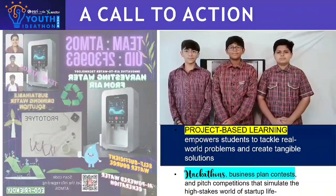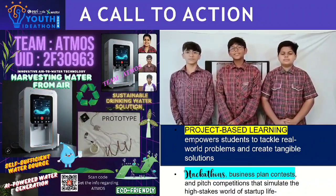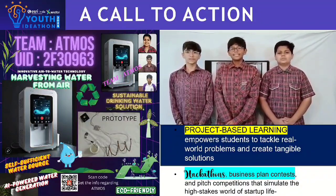Visit www.thekidscompany.in and search with our UID number 2F30963 to buy our product Atmos. Thank you!